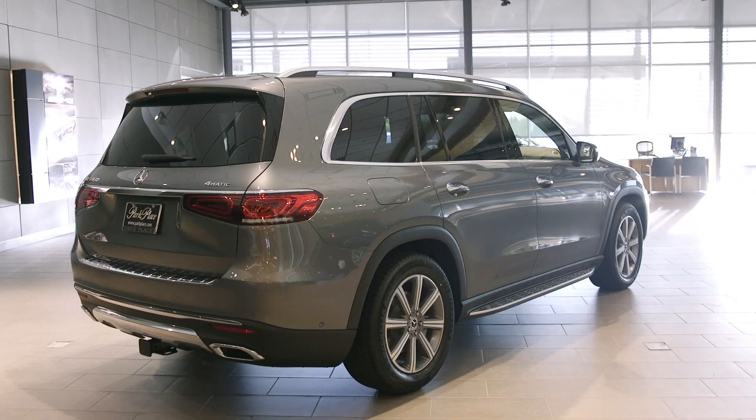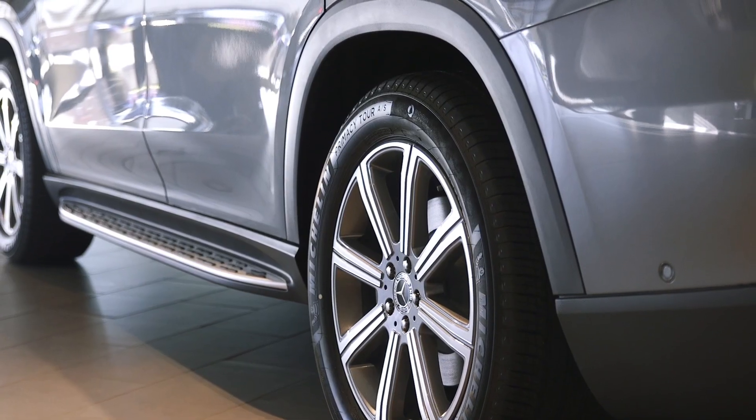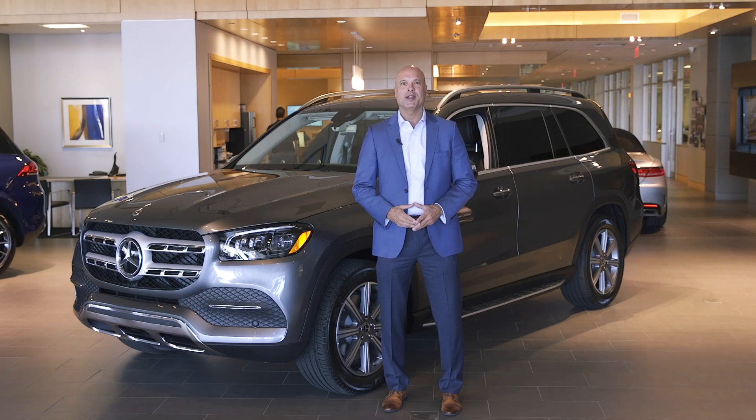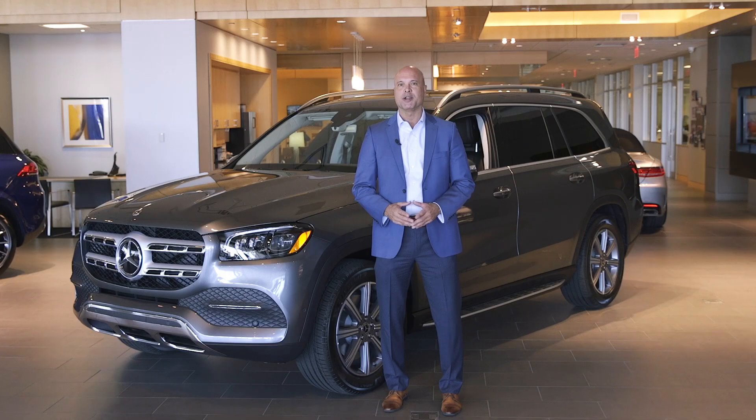The GLS 450 features a lively 362-horsepower turbo 3-liter inline-six with EQ boost that actually adds 21 horsepower and 184 pound-feet of torque. Supplemented with the new 4Matic variable all-wheel drive and 9-speed automatic transmission, you have the makings of a more agile and capable SUV for all terrains.